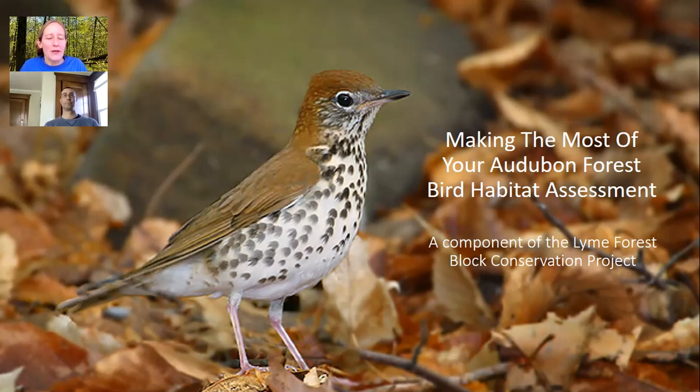It's Cori Folsom O'Keefe and I'm the Director of Bird Conservation for Audubon Connecticut. I want to welcome you to today's webinar on making the most of your Audubon forest bird habitat assessment. Today's webinar is part of the Lime Forest Block Conservation Project — an important bird area that includes the towns of Colchester, East Haddam, Lime, Old Lime, and East Lime, particularly important to wood thrushes, cerulean warbler, and a variety of other woodland nesting birds.